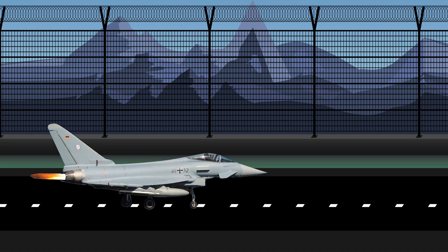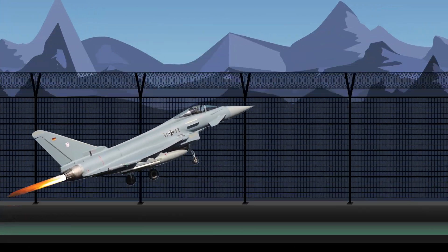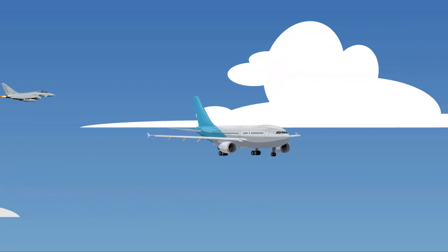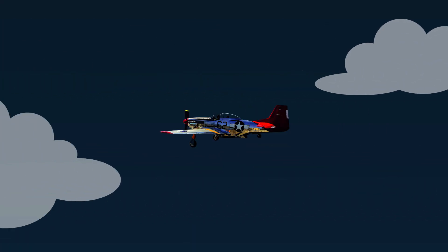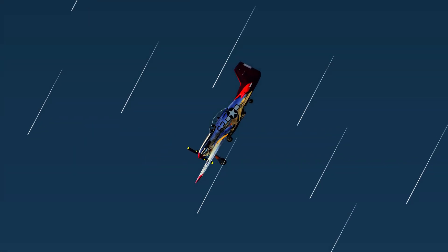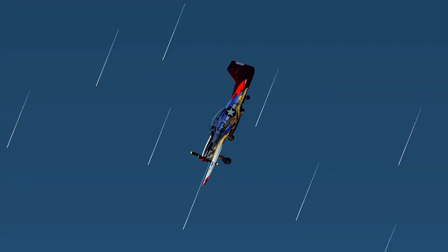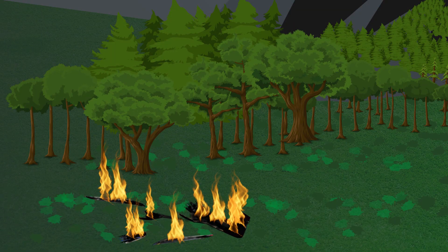Generally speaking, supersonic aerodynamics is simpler than subsonic, but the complexity of supersonic aircraft design lies in the fact that they have to be able to fly both subsonic and supersonic. A good example of the problem of combining subsonic and supersonic designs are early propeller aircraft, which in a dive were able to reach a critical Mach number at which the airflow over some points reaches the speed of sound. When this happened, pilots were unable to properly control the plane and had extreme difficulties pulling out of a dive, which led to numerous crashes.